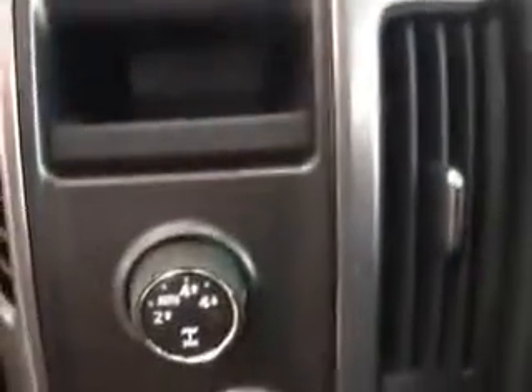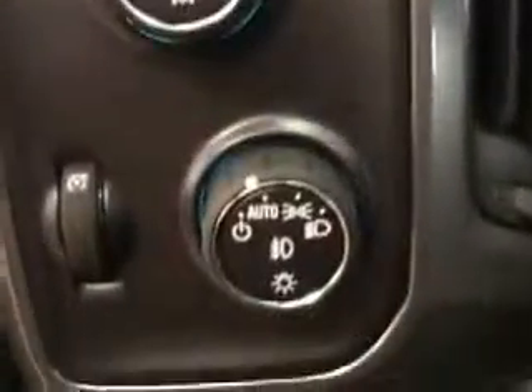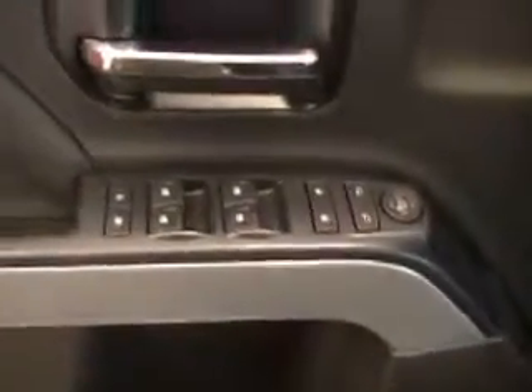You do have an electronic transfer case for on-the-fly shifting. You do have power windows, mirrors and locks, child safety locks and window locks. There's a lot of storage room and compartments on your door.